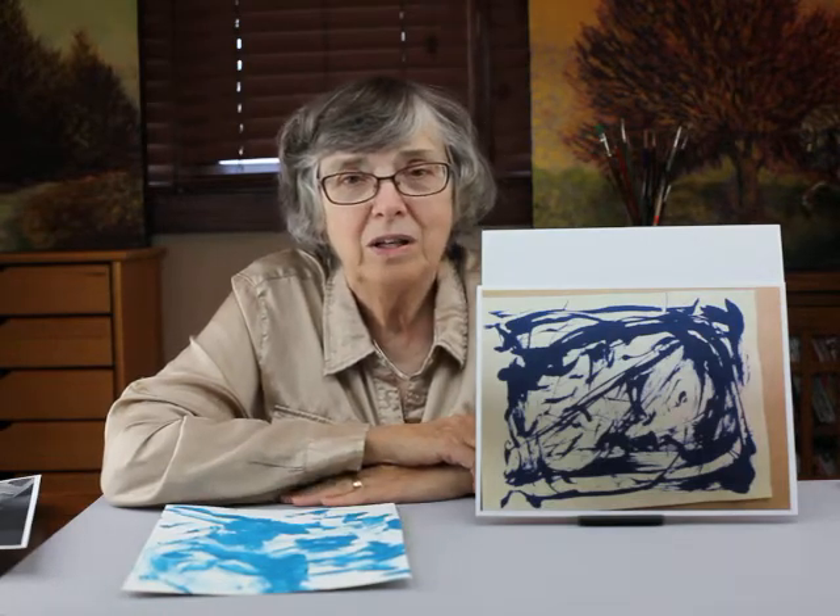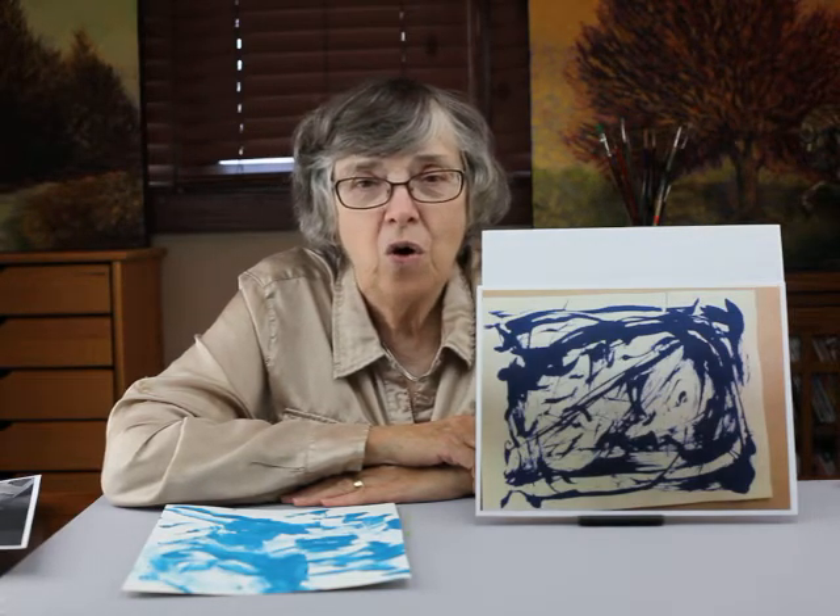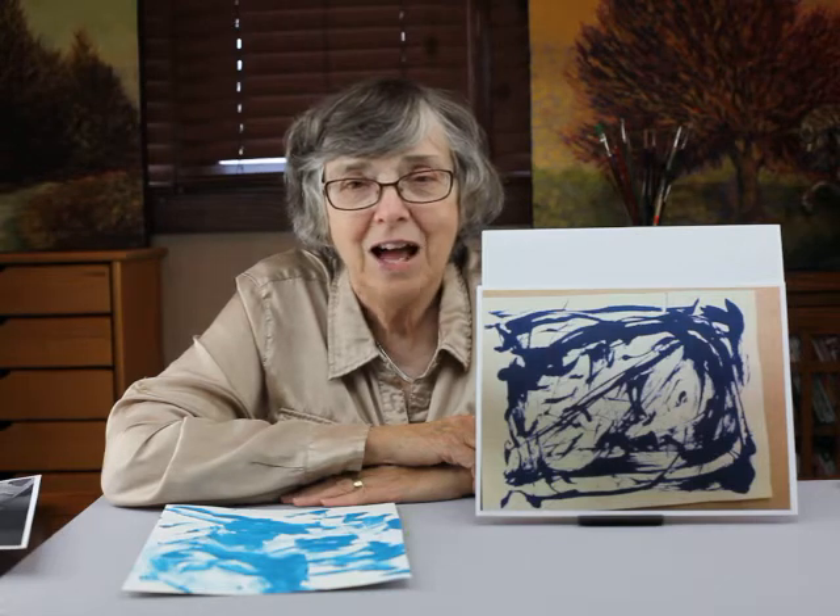So what I want you to do is find a partner or someone you can work with, paint them blue, and then create your original Yves Klein. Have fun with this project — it should be a hoot. Thank you for your attention.